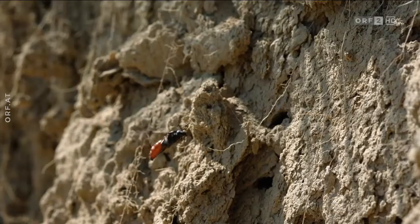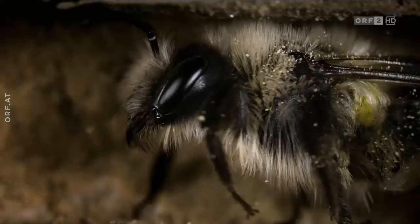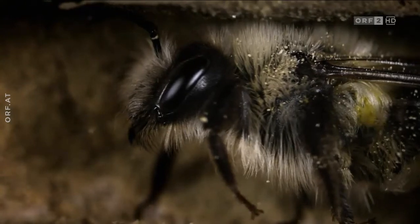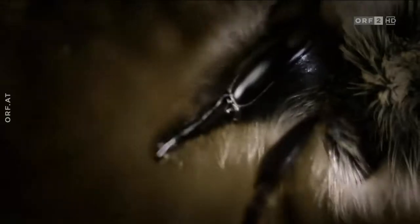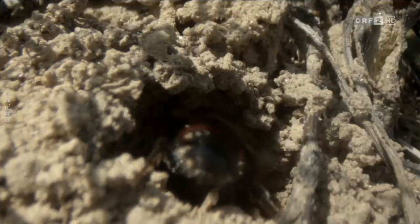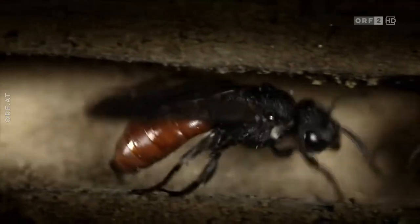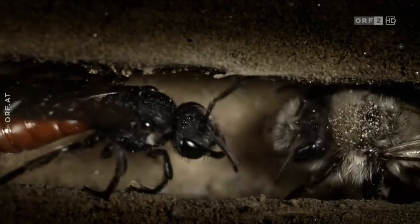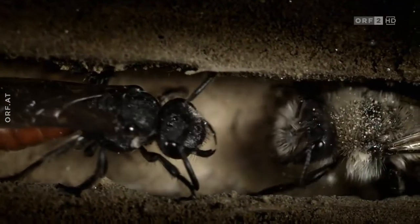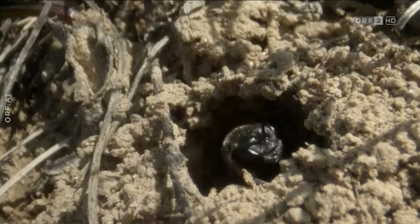Die Riesenblutbiene etwa ist ein Zeichen, dass hier Frühlingsseidenbienen wohnen. Die Blutbiene versucht möglichst schnell ein Ei auf den Pollenvorrat der Seidenbiene zu legen. Treffen Wirt und Parasit aufeinander, wehrt sich die Sandbiene vorerst akustisch. Die Blutbiene hat die Botschaft verstanden.